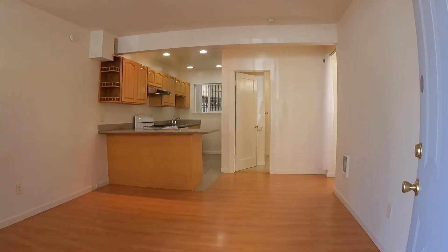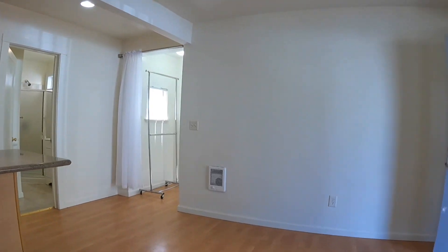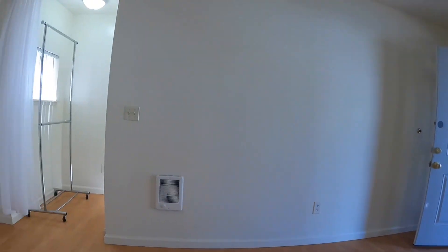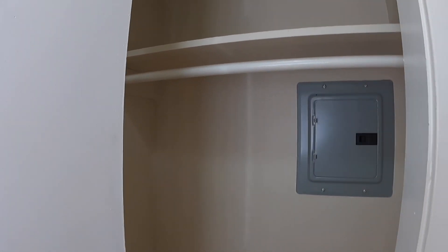You walk into this beautiful space with hardwood floors throughout. This unit has been freshly turned over, lots of natural light, big area here for storage, and a huge closet with bar and shelf.